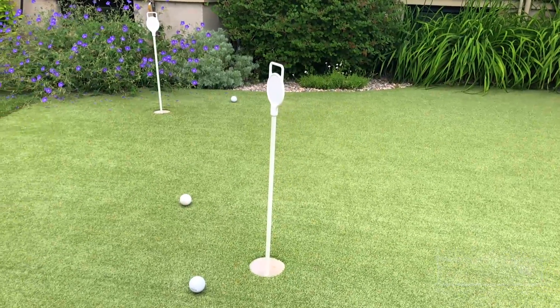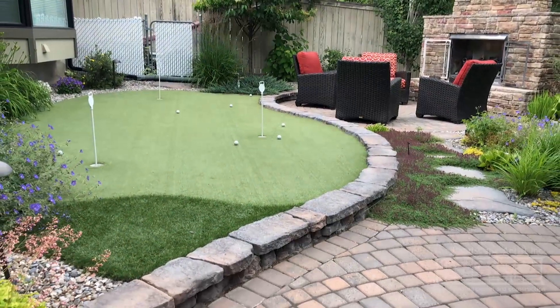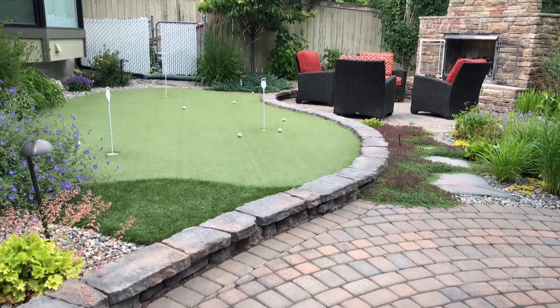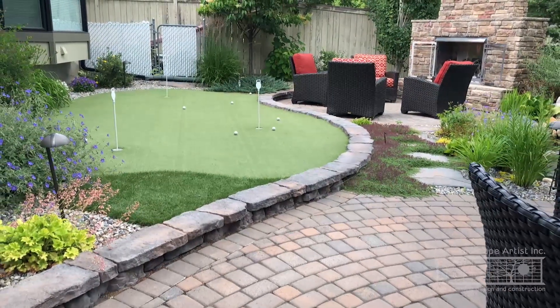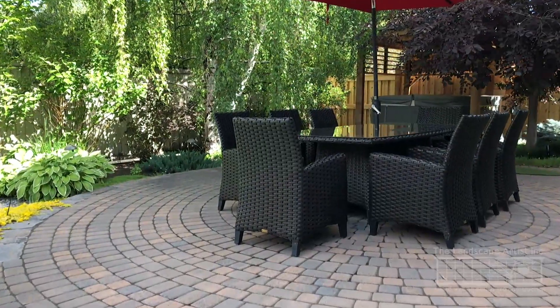The overall feel of the garden is to encourage visitors to explore. In the center of the backyard is a large dining area with an umbrella for shade. Beyond that is the spa, tucked in a back corner in a private, intimate setting.